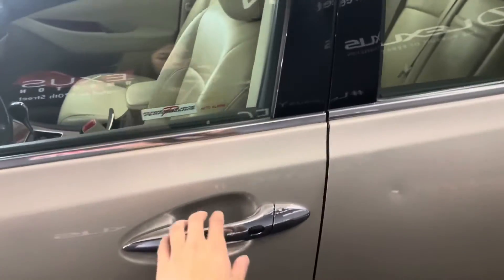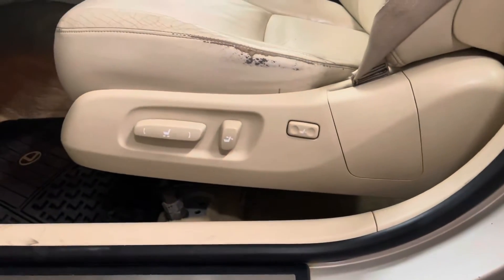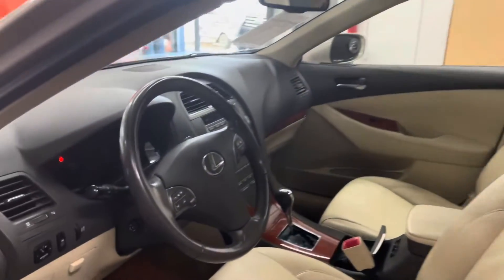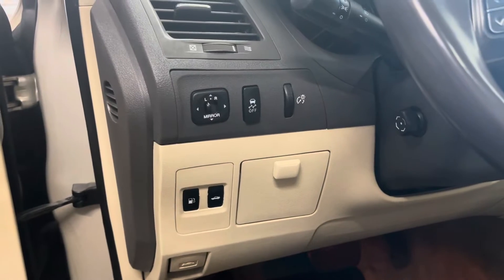We also have your keyless entry with 10-way power seats. This vehicle is fully equipped with tan leather interior. Over here we have your side mirror controls, traction control, fuel lid release, and trunk latch.